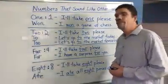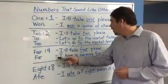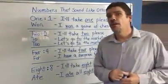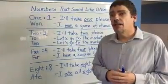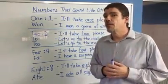The number four. I'll take four, please. However, I have a surprise for you. Sounds exactly the same, spelled a little different, completely different meanings.